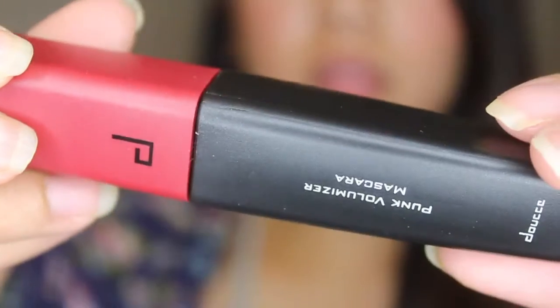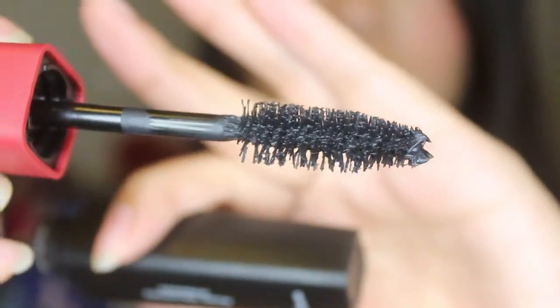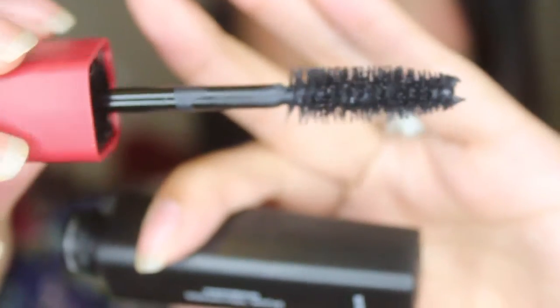Alright so the next thing that I got is this right here — it is from the brand Dose. I really don't know how to pronounce that. But this is a Punk Volumizer Mascara — the Dose Punk Volumizer Mascara. It's a full size and this is $24.